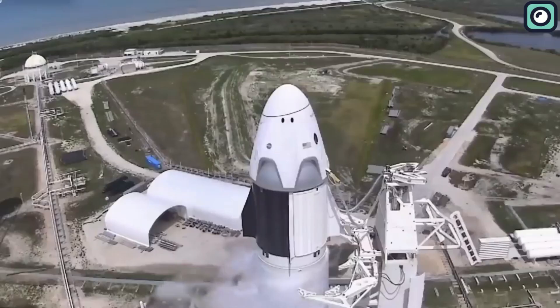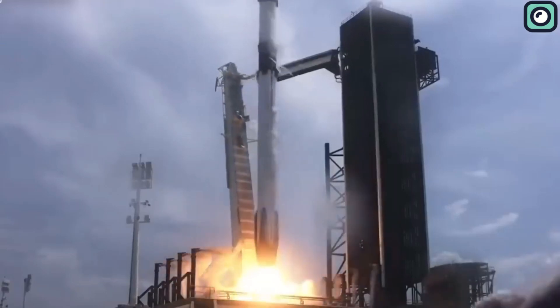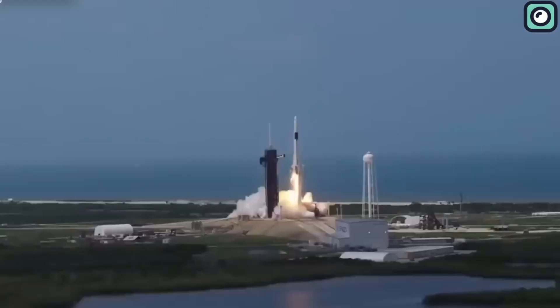With its Falcon series, SpaceX introduced a revolutionary concept of reusability to space travel, drastically reducing the costs and making space more accessible.